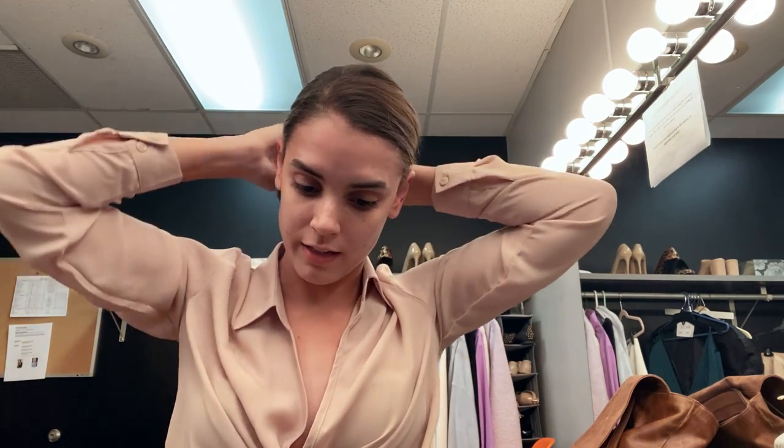Hey guys, so I'm just going to do my makeup real quick. I thought I'd do kind of a chatty, get-ready-with-me for a little bit. I don't have a ton of time until I have to be on camera, but we're going to zip through this real quick.